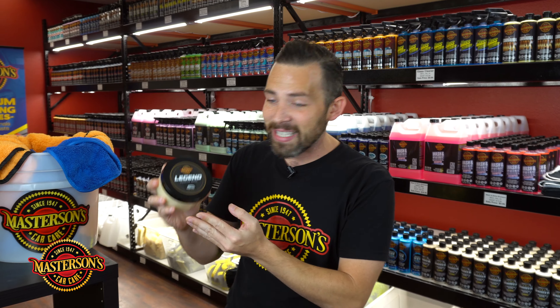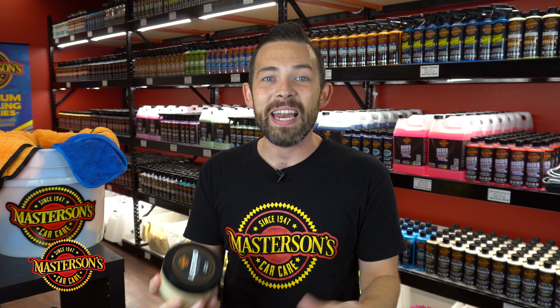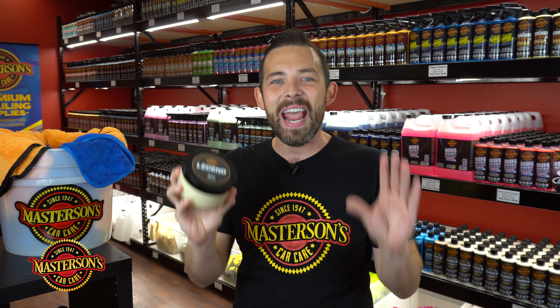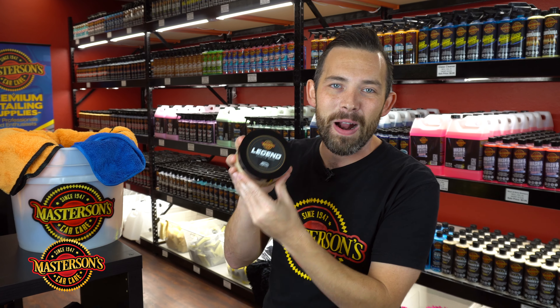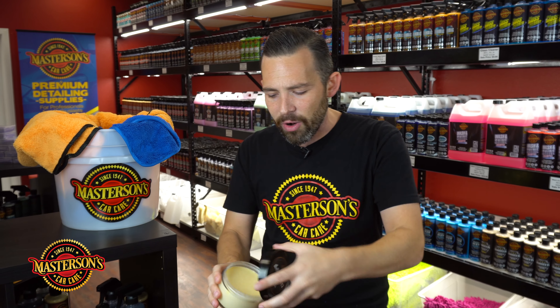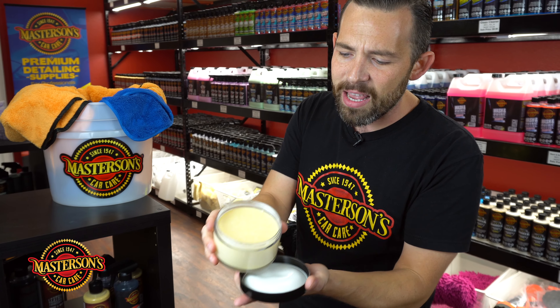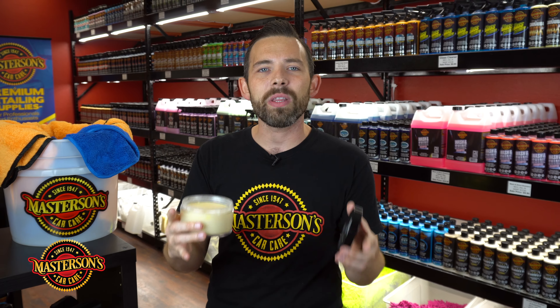The exotic oils and fruit extracts inside of this paste wax really give an impressive shine that only show car winners and enthusiasts have been able to achieve, but now you can achieve it by picking up one of our Legend Paste Waxes right directly from our website mastersonswax.com. The color on this is amazing — we hand pour it here in California and it has a natural gum scent. It's truly exotic.